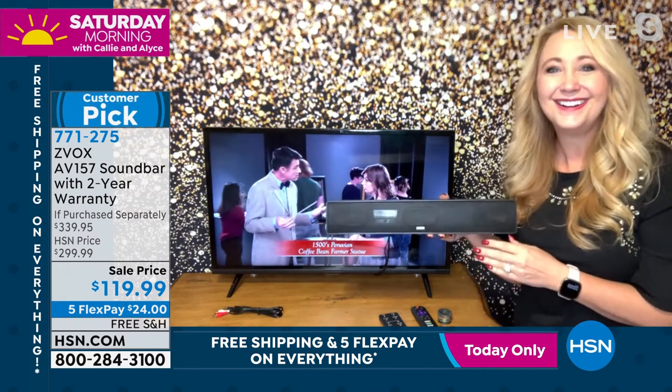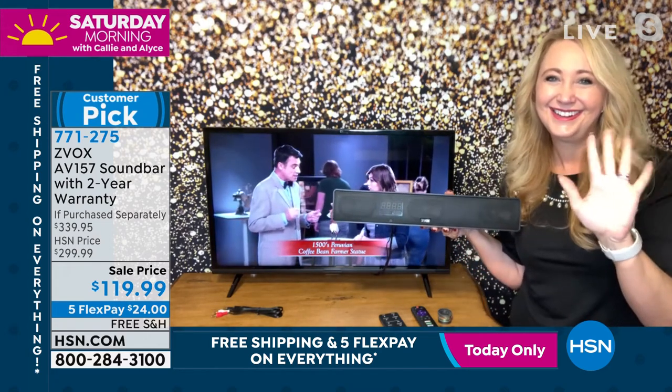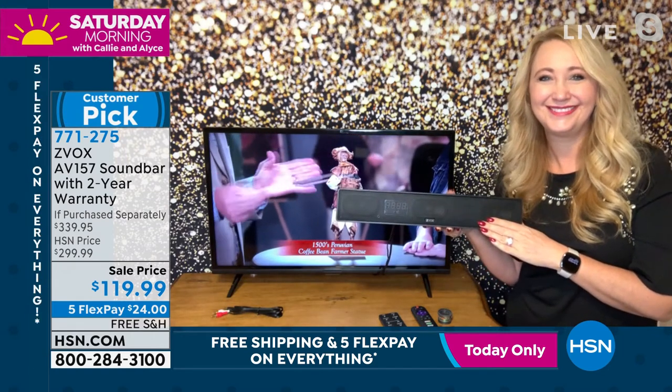Lori, thank you so much. Happy New Year to you and your family. Beautiful. See you later. Bye, thank you.